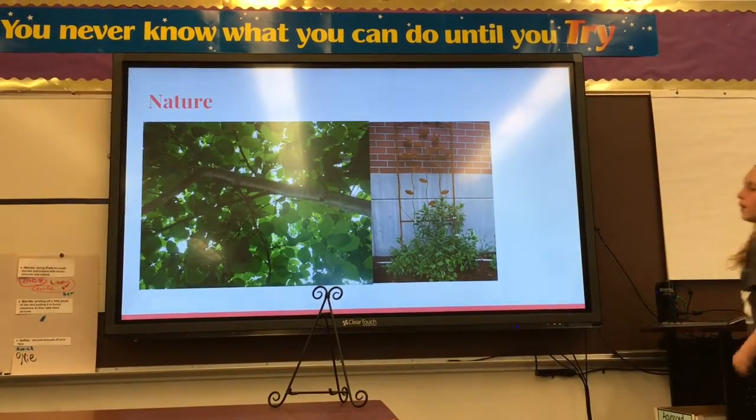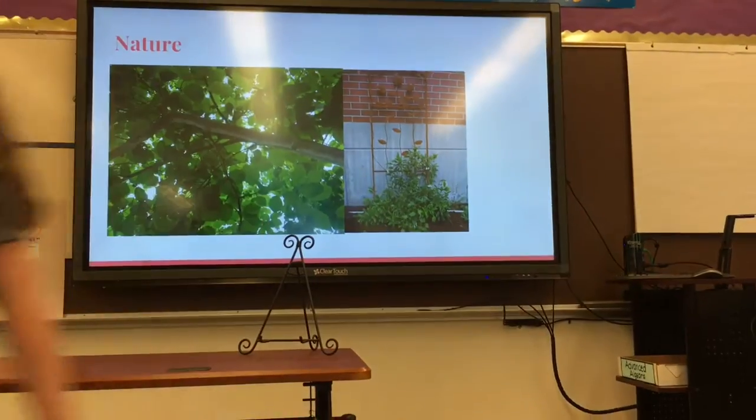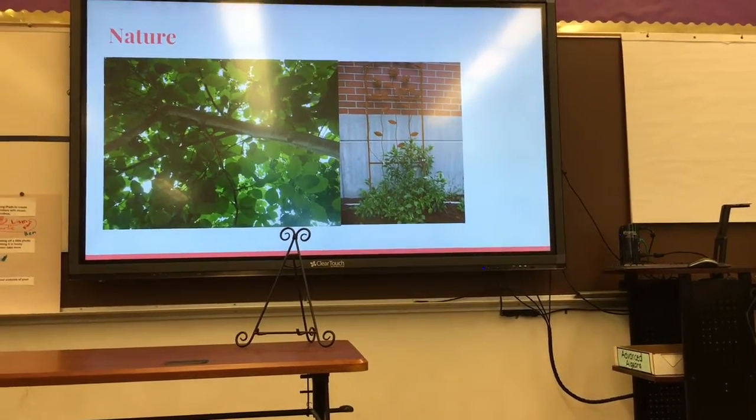And these are some of my pictures that I took. You can pass it around. Cool, thank you.